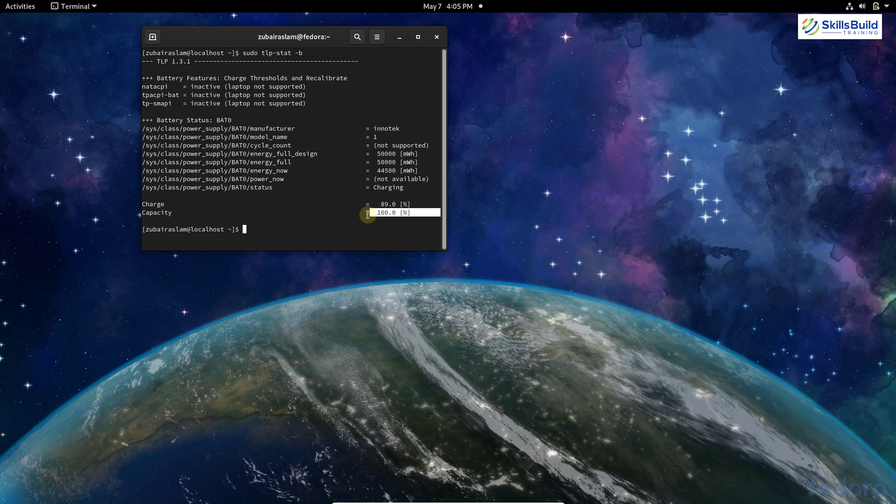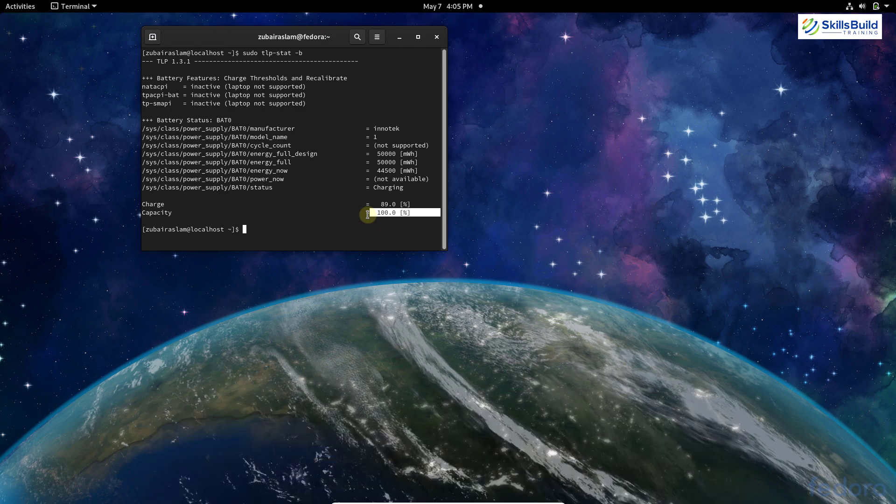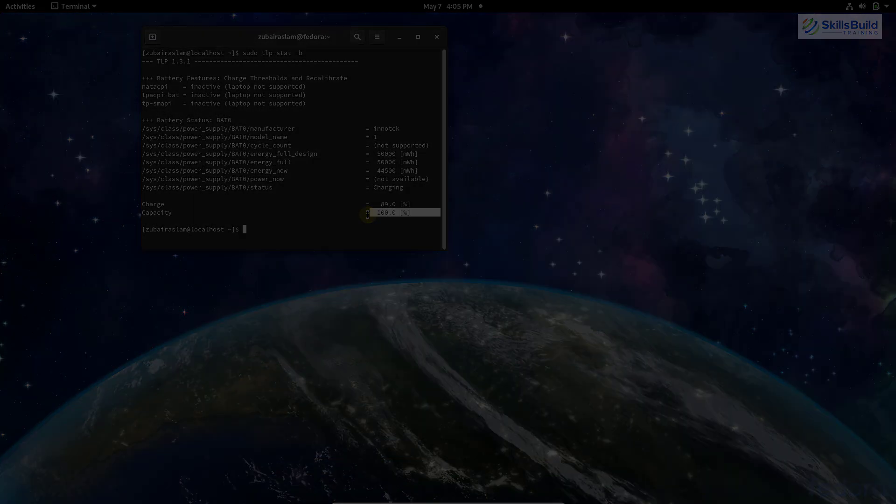That was all about this video. We talked about 15 things to do after installing your Fedora Linux distribution. I hope you enjoyed watching — please leave a like and subscribe to our channel, as this channel is all about showing you how to become an IT pro really fast. See you in another video.